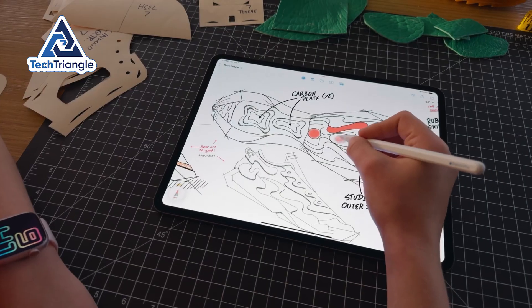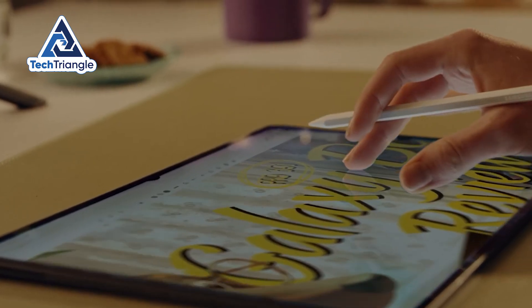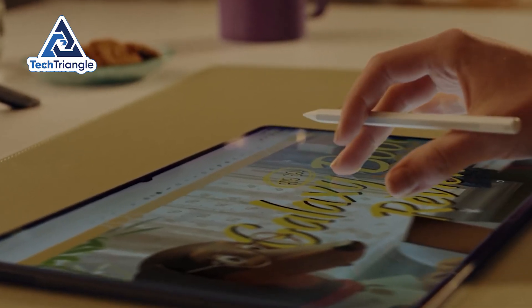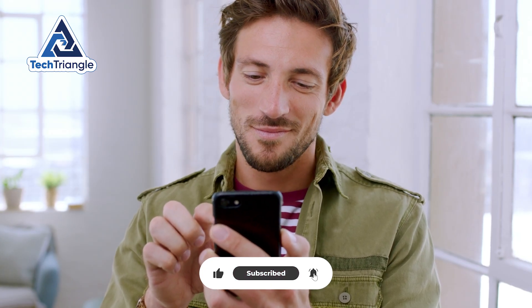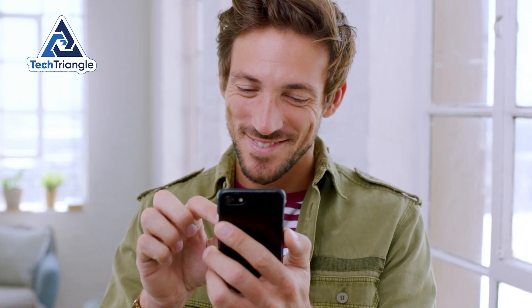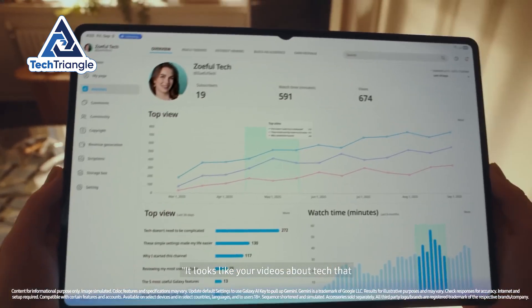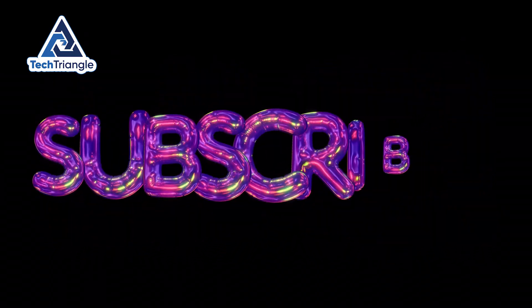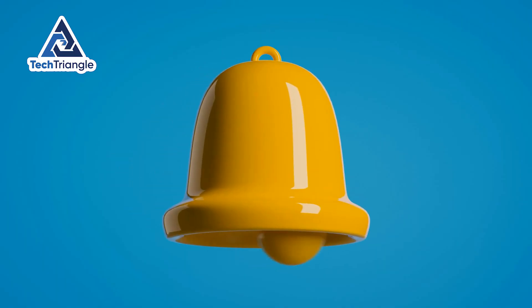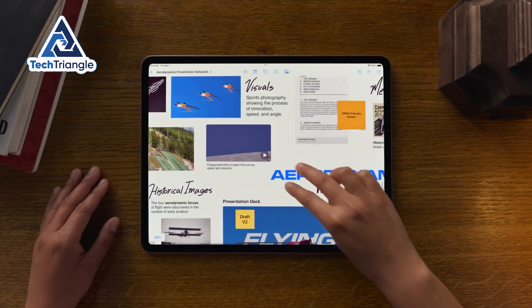If you want my exact picks, I've pinned three quick-buy recommendations in the top comment with SKU suggestions and accessory combos for students, creatives, and heavy editors – check that first. I can also make a follow-up deep dive showing an export timeline, drawing demo, and a DeX versus Stage Manager workflow comparison – tell me which test you want in the comments. Hit like if this helped, subscribe for more hands-on comparisons, and ring the bell so you don't miss the follow-up tests. And remember: a bigger screen is only an advantage if it actually makes your work easier.